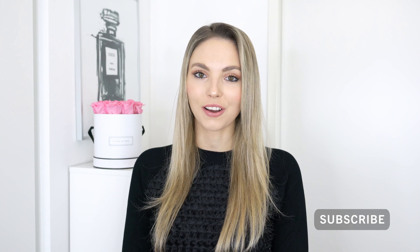Hi everyone and welcome back to my channel. In this video I want to share with you my favorite designer wallets, but before I get straight into it, my name is Marie and I'm so excited that you tuned in. I film new videos each week, especially about luxury items and a lot about designer handbags too, so if that sounds like your cup of tea, it would mean so much to me if you would consider subscribing.